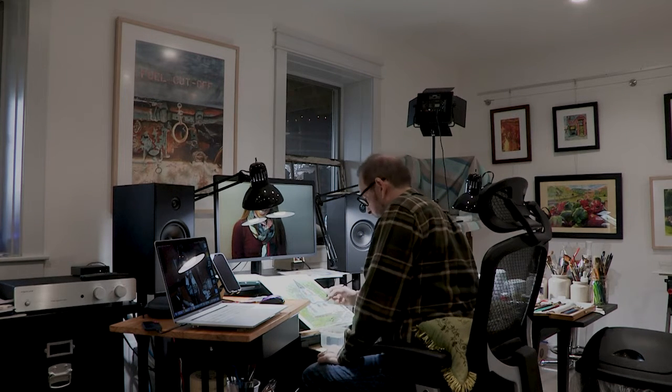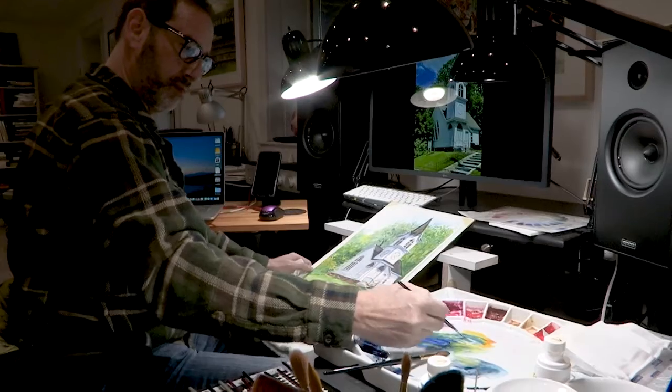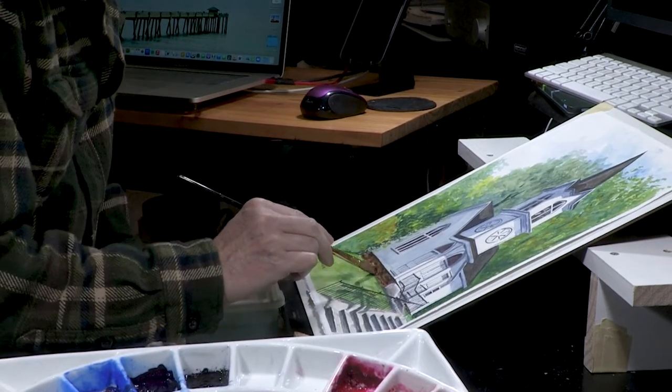I'm Ron Macklin and you're in my studio in Highmount. I call it Monca Hill Studio. I'm a watercolorist principally and a realist painter. I lean towards realism, although I do do some bits of abstraction.